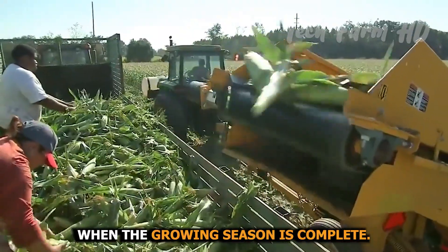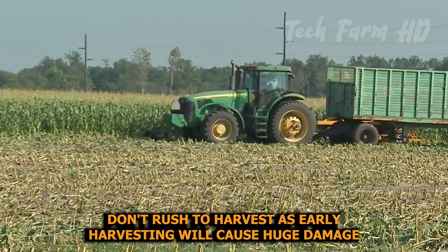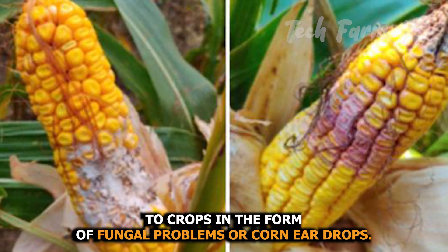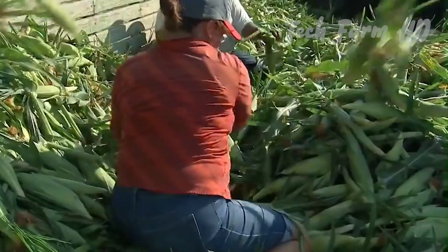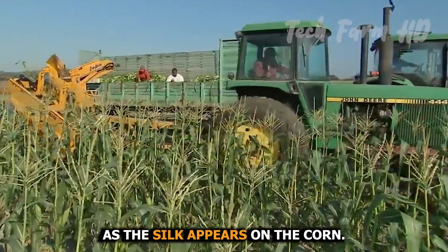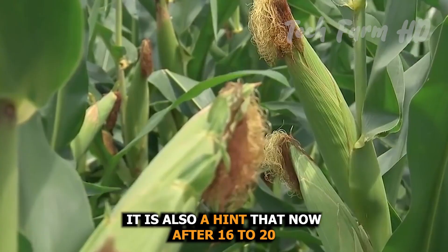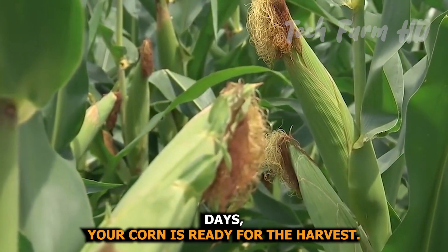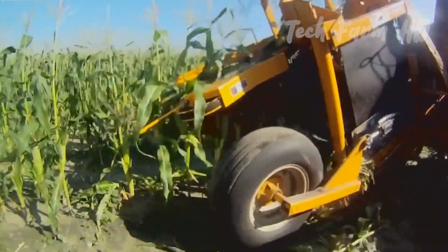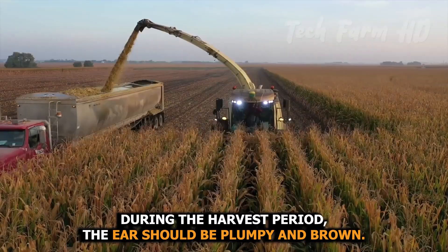When the growing season is complete, don't rush to harvest, as early harvesting will cause huge damage to crops in the form of fungal problems or corn ear drop. Picking the right time is very crucial. As the silk appears on the corn, it is a hint that after 16 to 20 days your corn will be ready for harvest. During the harvest period, the ear should be plump and brown.